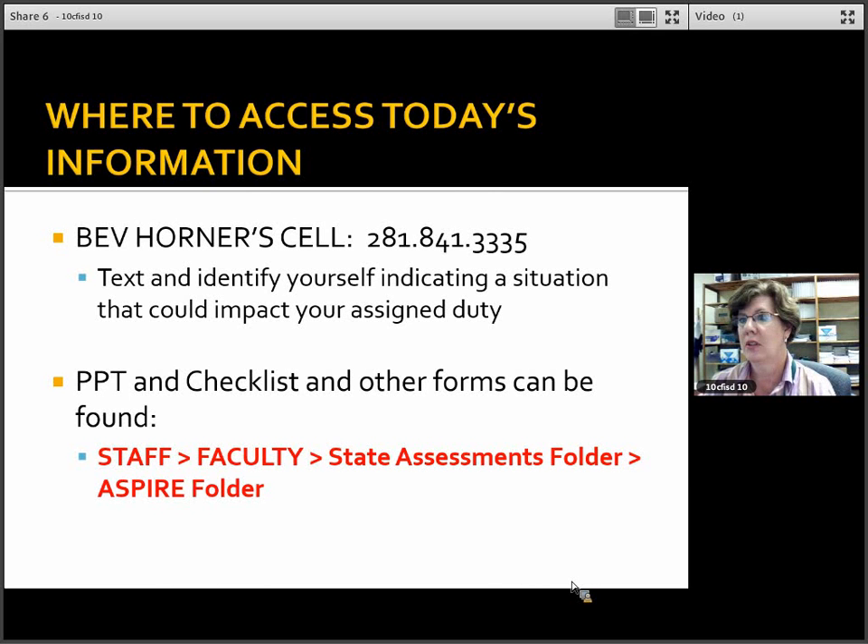I have forms, the bucket checklist, and today's training — all of that information you can go print and review as necessary. Make sure you have my cell phone, 281-841-3335, in case the night before or early morning hours of the day of the test you are not able to do your proctor assignment. Please text me and identify yourself right away so I can make adjustments to the schedule.